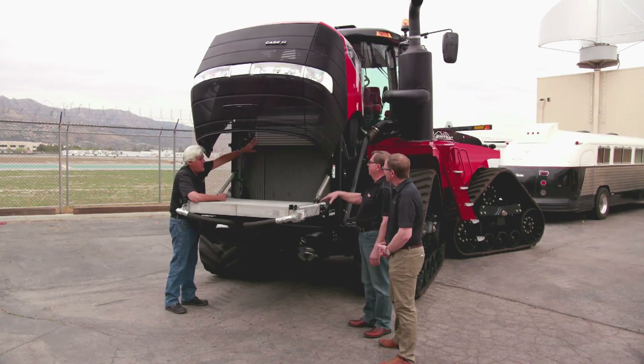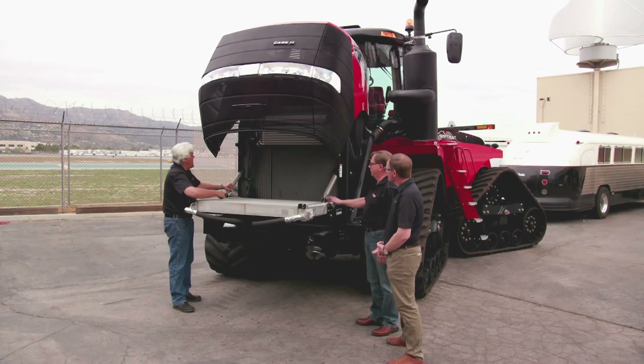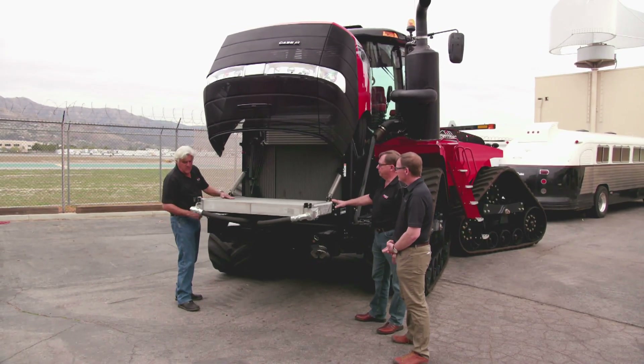And these are oil coolers, obviously — correct, for the transmission. How many gallons of coolant? You're running about 26 gallons of coolant.